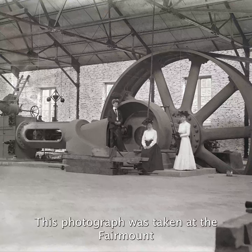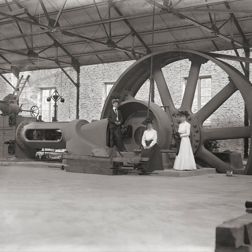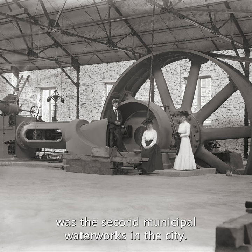This photograph was taken in the Fairmount Water Works in Philadelphia, Pennsylvania around 1890. The photo was taken by Horace Giffins, and the Fairmount Water Works was the second municipal waterworks in the city.